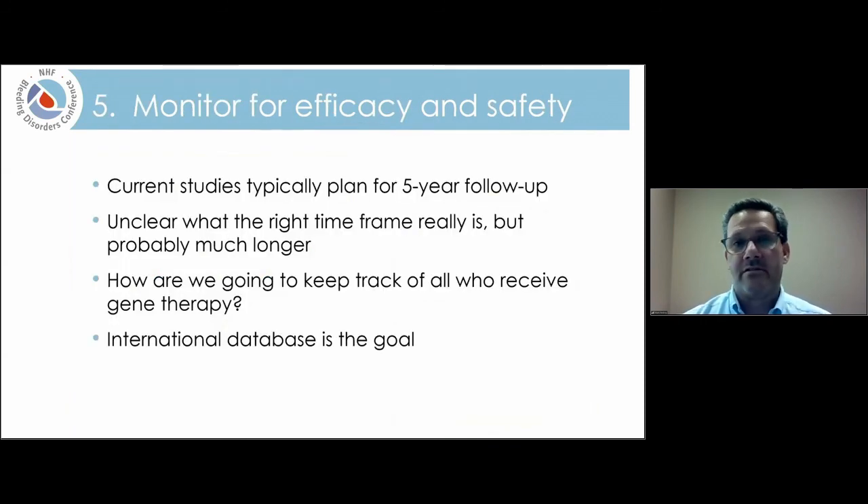After that, the last part is monitoring for safety and efficacy. Current clinical trials are planned for about five-year follow-up, but it's unclear how long we'll need to follow individuals — probably a lot longer than five years. One of the most important things is figuring out how to keep track of all these individuals across many different countries. The real goal is to have a robust international database where all information from people who have received gene therapy can be collected, giving us a much larger dataset from which we can learn everything we need to make this a safe option for everyone.